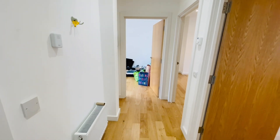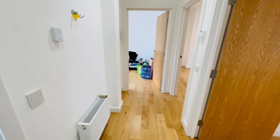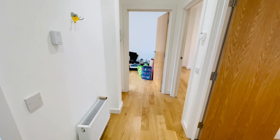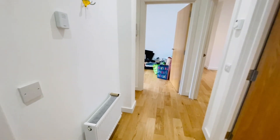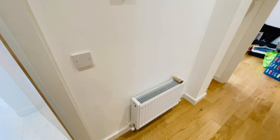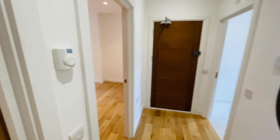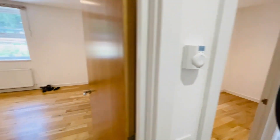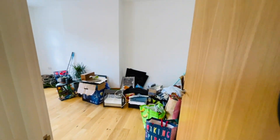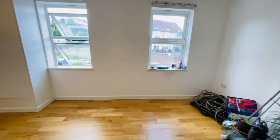The property was refurbished — brand newly built, actually, a year ago — so it's pretty new inside. We've got a new central heating system, new double glazing, and so forth. You have your fuse board here, your thermostat here, and then we walk through into the open-plan lounge and kitchen.